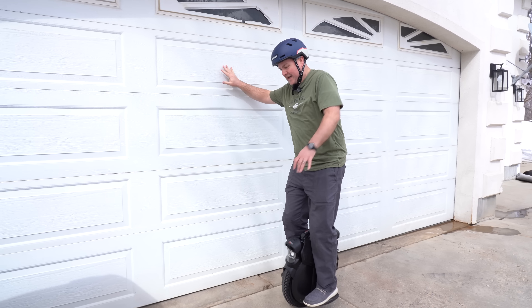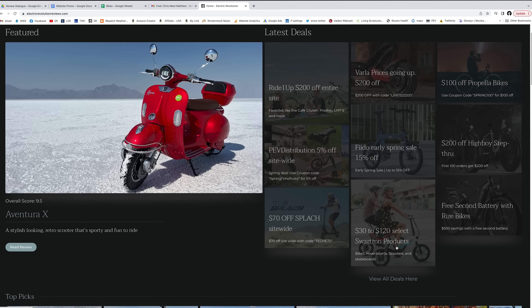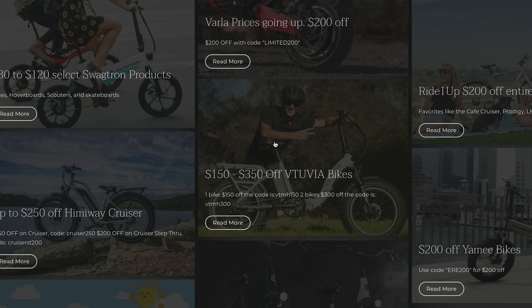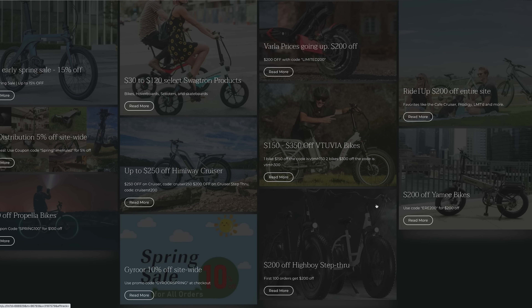My business partner Matt, who learned how to ride the EUC with me a couple days ago, has got all the discounts and codes added to electricrevolutionreviews.com, and some of these deals are pretty awesome with a savings of up to $350. If there's a brand that you've been waiting to go on sale, it might be there, so be sure to check it out.